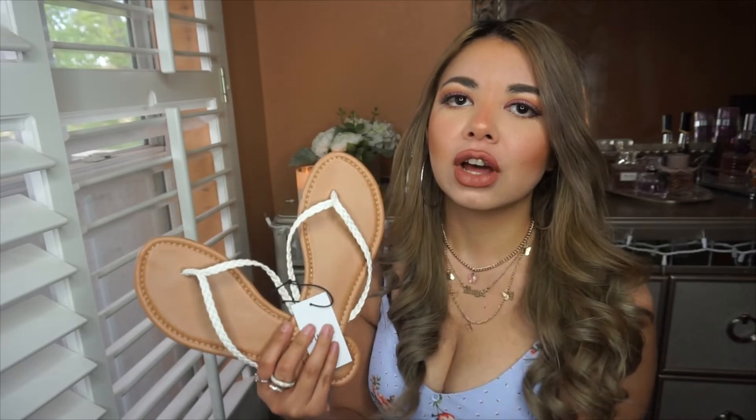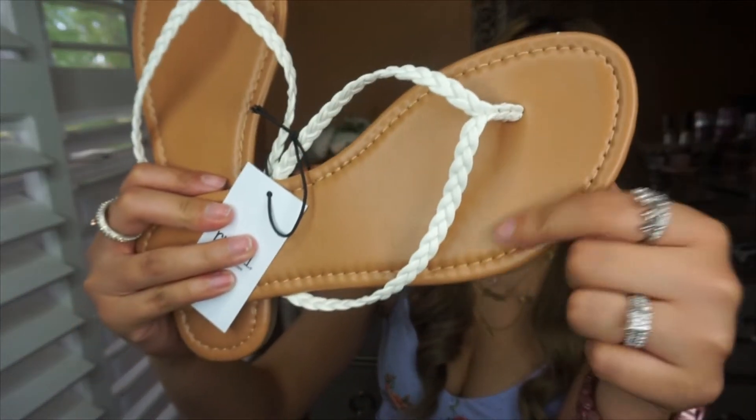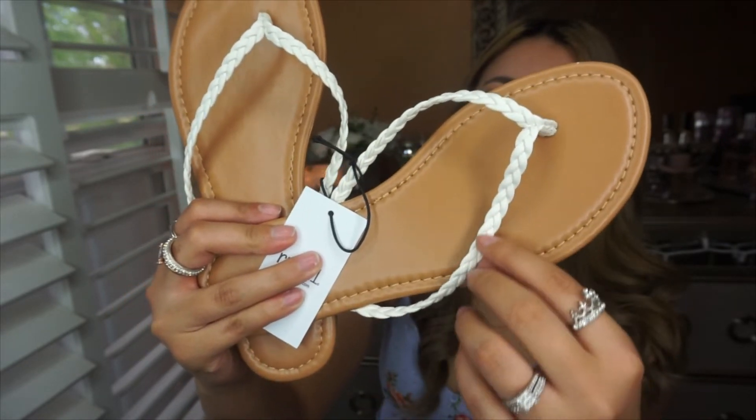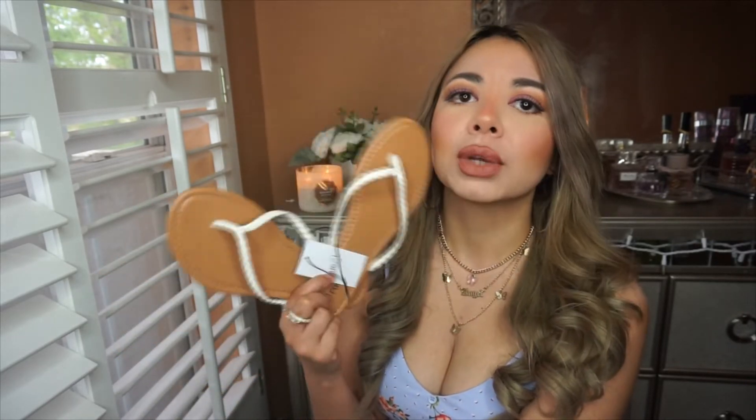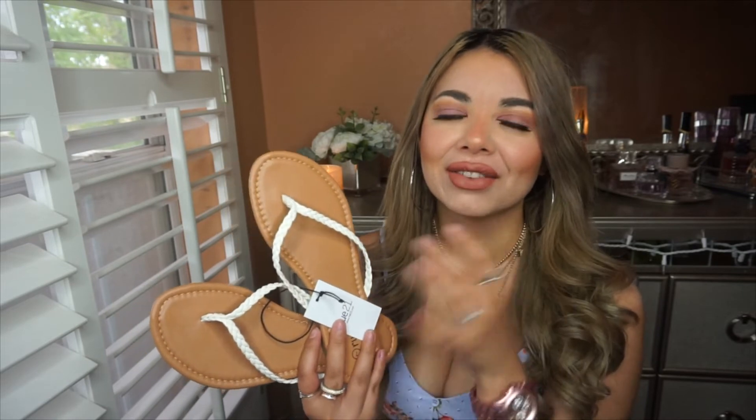I also got a pair of sandals — super simple but I love the tan, brown, camel color with white braided details. I feel like I'm gonna use them a lot during spring and summer instead of slippers. I sized up from a six to a seven because sandals and flip-flops always need to be a little bigger for me to feel comfy.